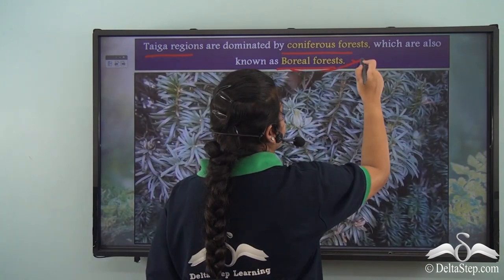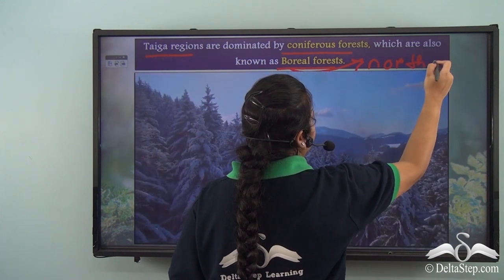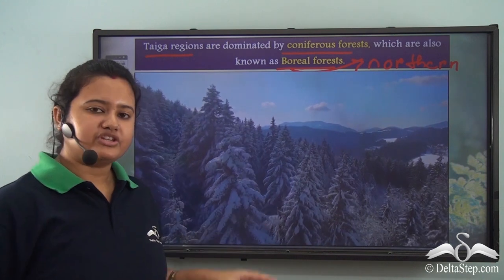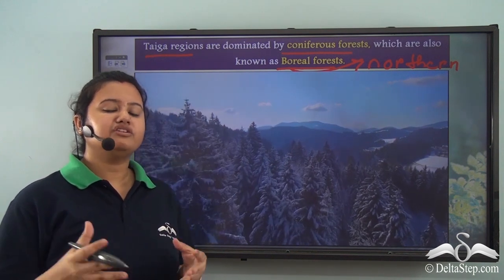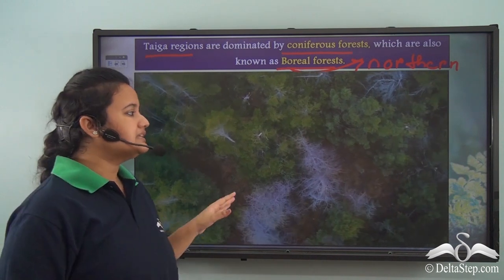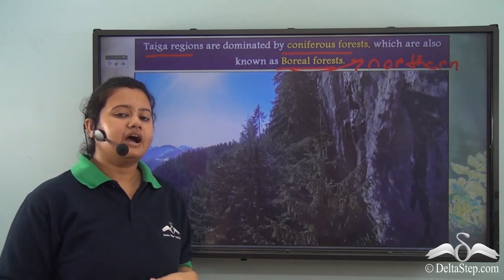The word boreal refers to northern. This type of vegetation is called so because taiga vegetation, or coniferous forest, is only found in the northern part of the world. Therefore, this type of vegetation is also known as boreal forest.